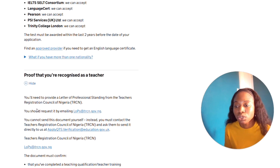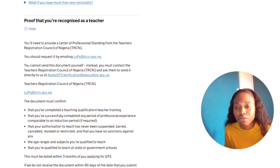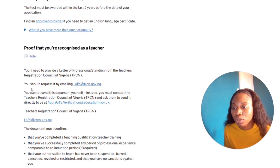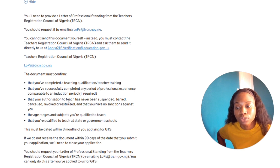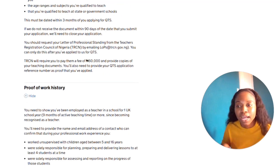Next, you need to prove that you are a recognized teacher. You need to provide a letter of professional standing from the Teachers Registration Council of Nigeria — using Nigeria as an example. You cannot send this document yourself; instead, you must contact the Teachers Registration Council of Nigeria and ask them to send it directly to applyqts.verification@education.gov.uk. The documents must confirm that you completed your teacher training, successfully completed any professional experience period, and that your authorization to teach has never been suspended.